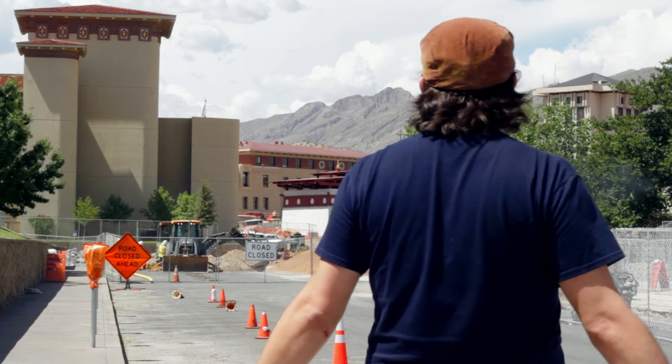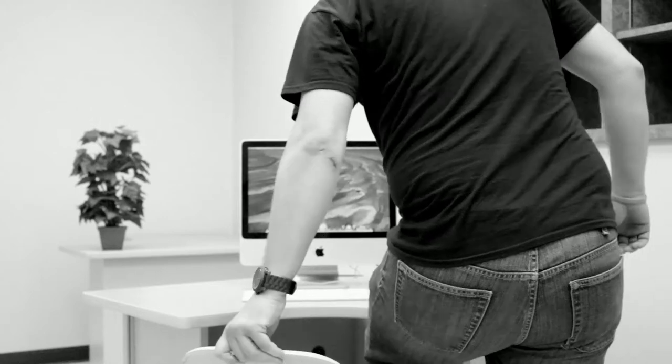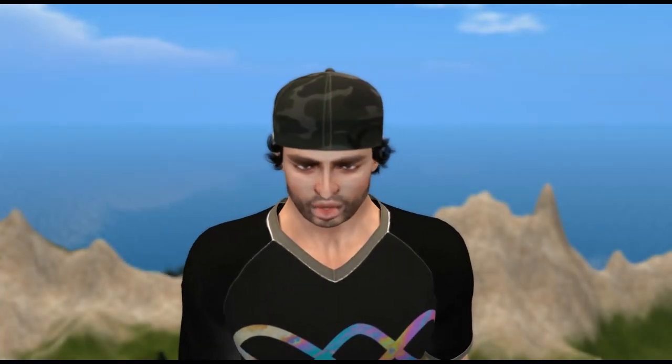Speaking of which, I haven't been outside in a while, so I should probably go and get some sunlight. I'll be right back. Look at all this construction on campus! This is awesome!